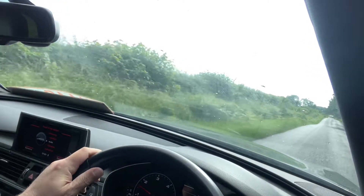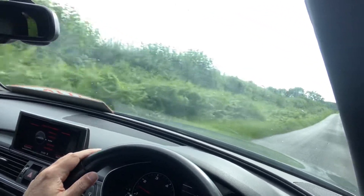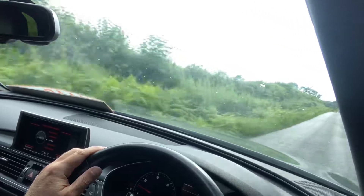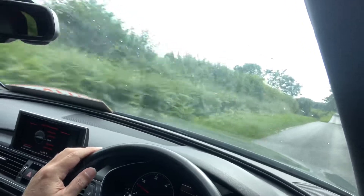Welcome to CarFirm and this is a virtual test drive in our 2016 Audi A6 Avant 3.0 diesel Quattro, and this is the S-Line Black Edition.